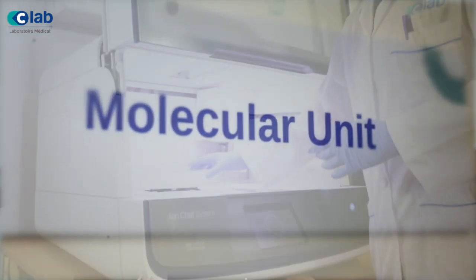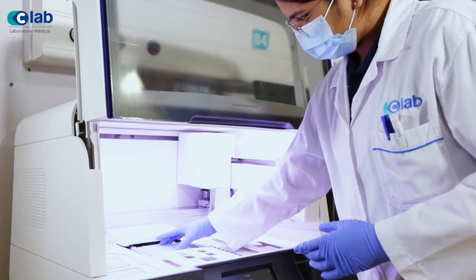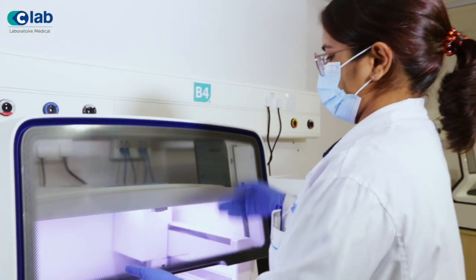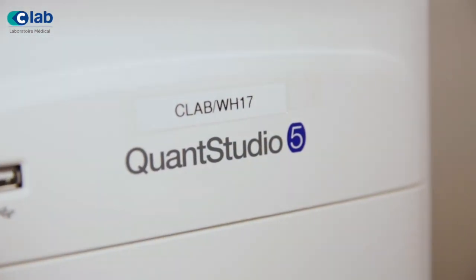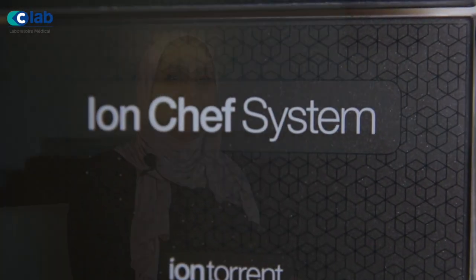Choosing the correct equipment was a crucial decision so that we could provide the best diagnosis and results to our doctors and patients. To offer the best possible genetic and cancer diagnostic tests in Mauritius, C-Lab invested in four machines: the Ventana IHC Stainer, the Digital Scanner, the Idylla Digital PCR Machine, and the Next Generation Sequencer. These four machines, along with several ancillary equipment, comprise our molecular lab unit.